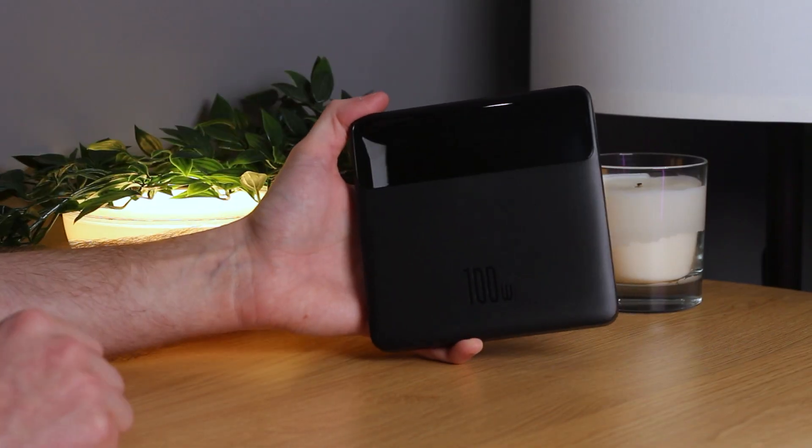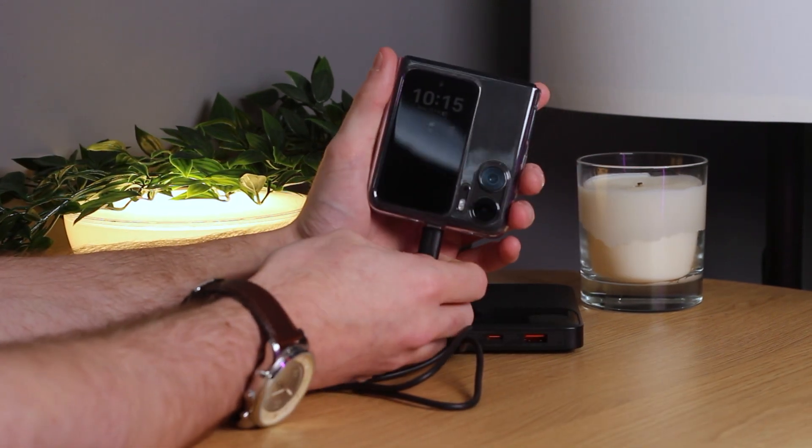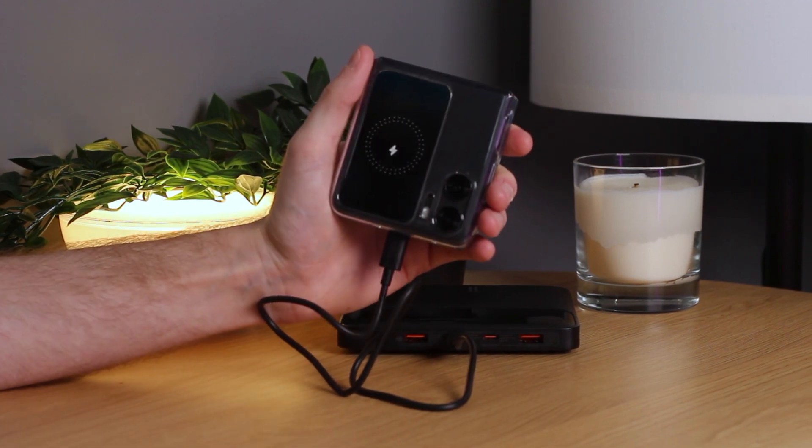Amazon Finds Laptop Accessory Edition. Keep your laptop nice and charged up with this 100 watt 20,000 milliamp hour power bank by Basis. With plenty of power to go around, it'll keep your laptop and any other device you have nice and juiced up.